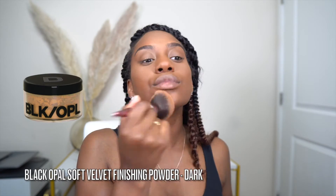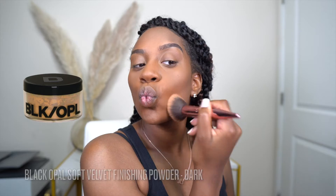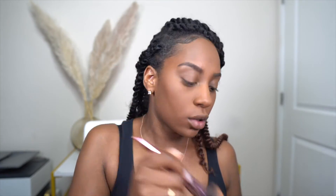After wiping away any excess powder from setting my concealer, I use the Black Opal Soft Velvet Finishing Powder in the color Dark to blend everything in so I get no flashback.